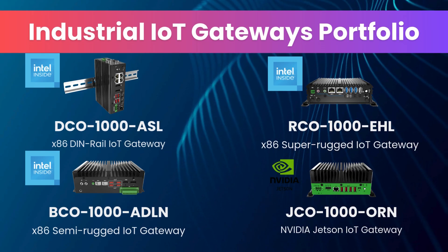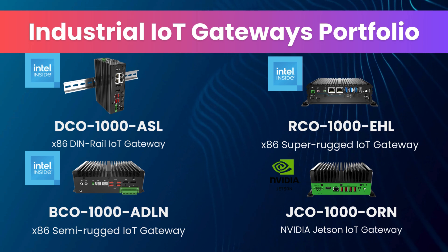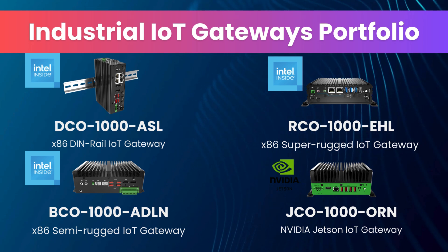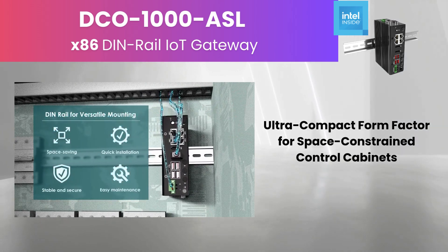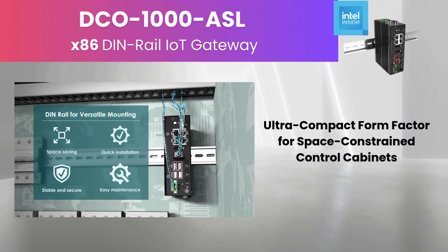Premio's industrial IoT gateway portfolio includes versatile models tailored to diverse applications. The DCO-1000 ASL with DIN rail mounting is compact and perfect for space-constrained control cabinets.